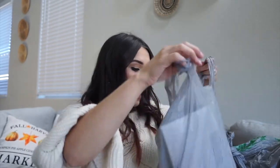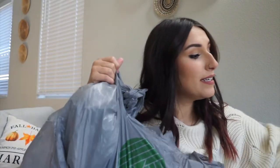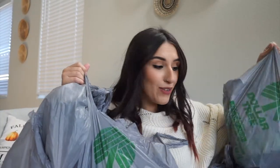Hey guys, welcome back to my channel! I'm so excited I have a Dollar Tree Christmas haul for you. I have five bags to go through. I've gone a couple times down to the Dollar Tree because I've been trying to slowly build up my Christmas supplies.